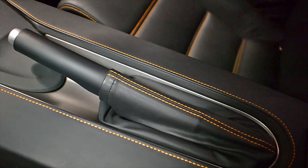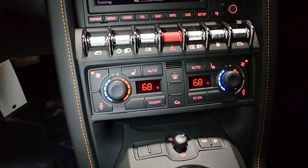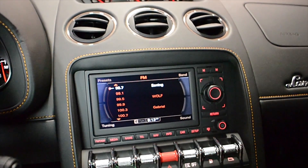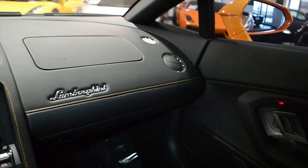This is an exceptionally clean Gallardo that comes well-appointed, including navigation, rear camera, Homelink system, power heated seats, branding package, Scorpious wheels, orange calipers, clear bonnet, auxiliary lighting, and much more.